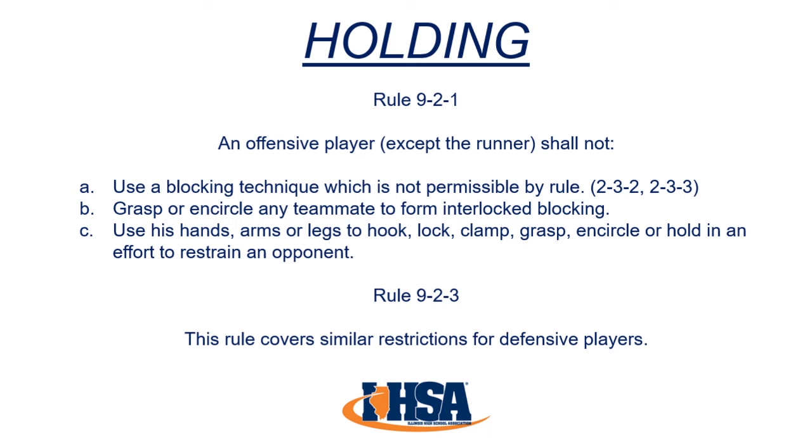Holding is one of the most common fouls in all levels of football. Rule 9-2-1 says an offensive player, except the runner, shall not use a blocking technique which is not permissible by rule, grasp or encircle any teammate to form interlocked blocking, or use his hands, arms, or legs to hook, lock, clamp, grasp, encircle, or hold in an effort to restrain an opponent.